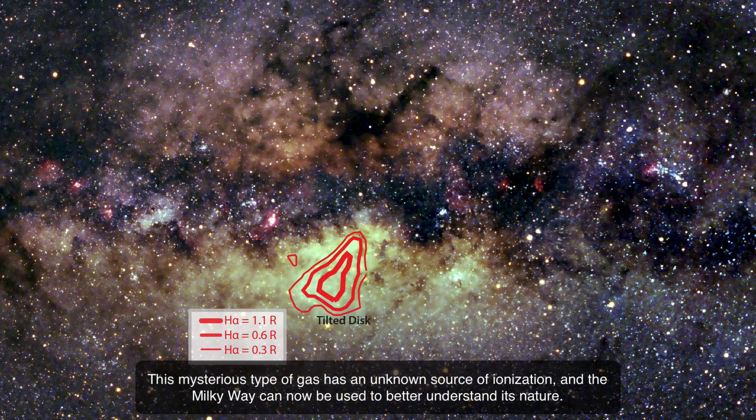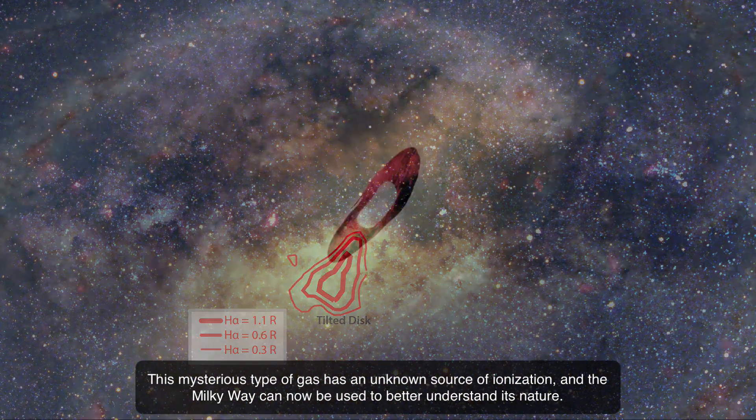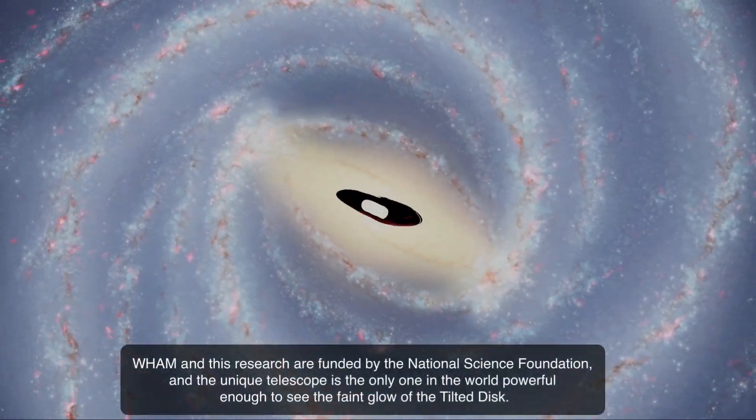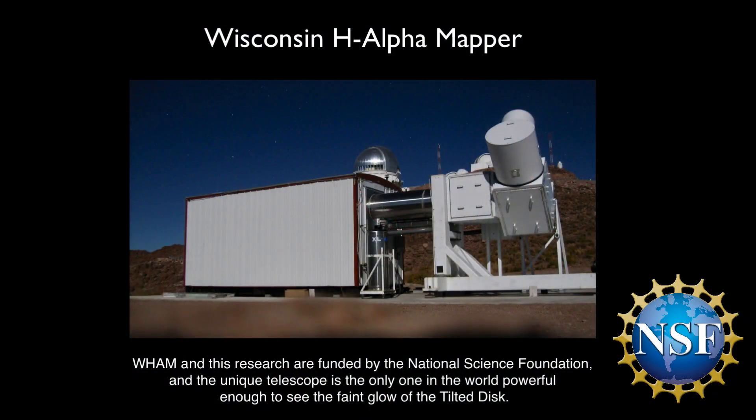This mysterious type of gas has an unknown source of ionization, and the Milky Way can now be used to better understand its nature. WAM and this research are funded by the National Science Foundation, and the unique telescope is the only one in the world powerful enough to see the faint glow of the tilted disk.